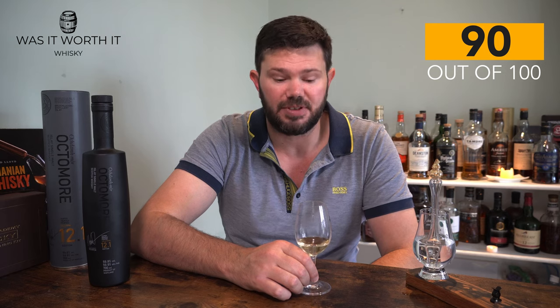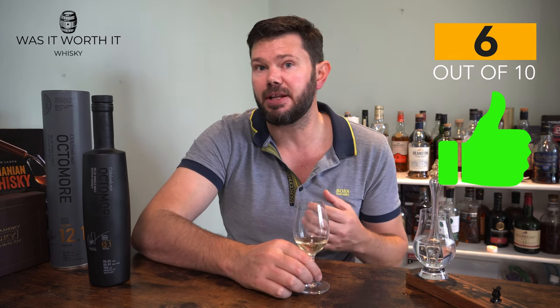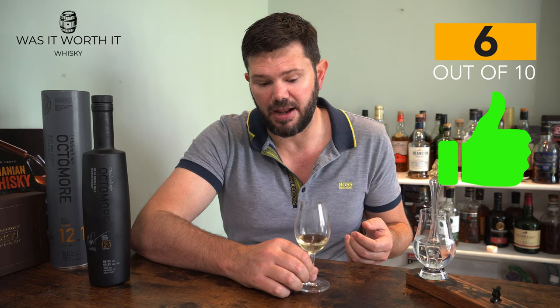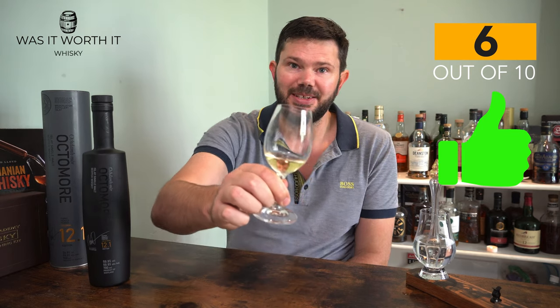So, is it worth it? It's a bloody beautiful drop, and being a limited edition that's slightly different every year adds to its appeal. I'm giving it a thumbs up and a 6 out of 10 on the 'worth it' scale — it's not something I'd buy bottles and bottles of, but I'd definitely buy one each year to try. If you love Bruichladdich or Port Charlotte, I guarantee you're going to love this. Till next time — cheers!